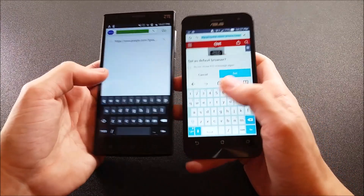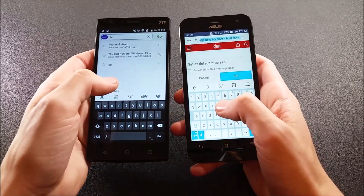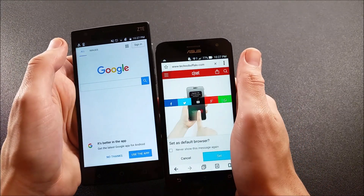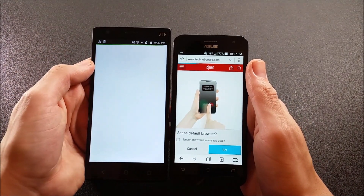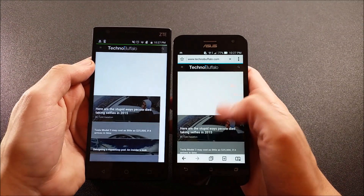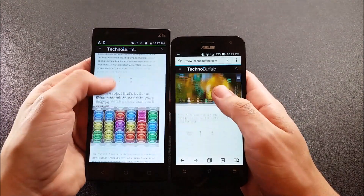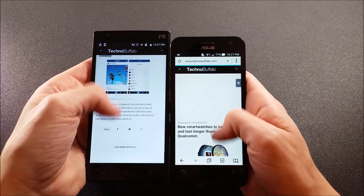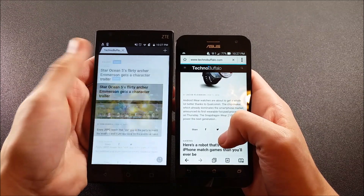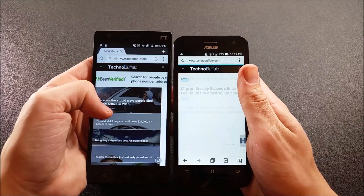Let's go to a traditional website — Technobuffalo.com — and load that up. Three, two, one. Let's see who shows content first. The ASUS is showing content first, but let's see who finishes — the ZTE finished first. So even though the ASUS showed content first, the ZTE finished loading the full page first, and it's still loading over on the ASUS. It's also a little more choppy scrolling on the ASUS Zenfone 2E.